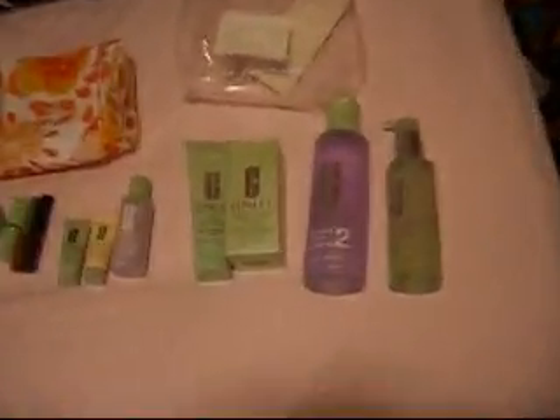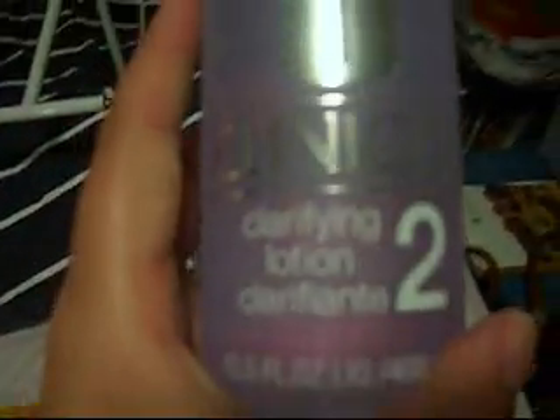So let's go to the 3-step system. The first thing is the liquid facial soap — it's mild for dry combination skin. I do have combination skin, so I'm skin type 2, which is dry combination — not oily and not really dry. Then there's the clarifying lotion, also number 2, which is a huge bottle. You get 13.5 fluid ounces or 400 ml, and the soap is 6.7 fluid ounces or 200 ml.